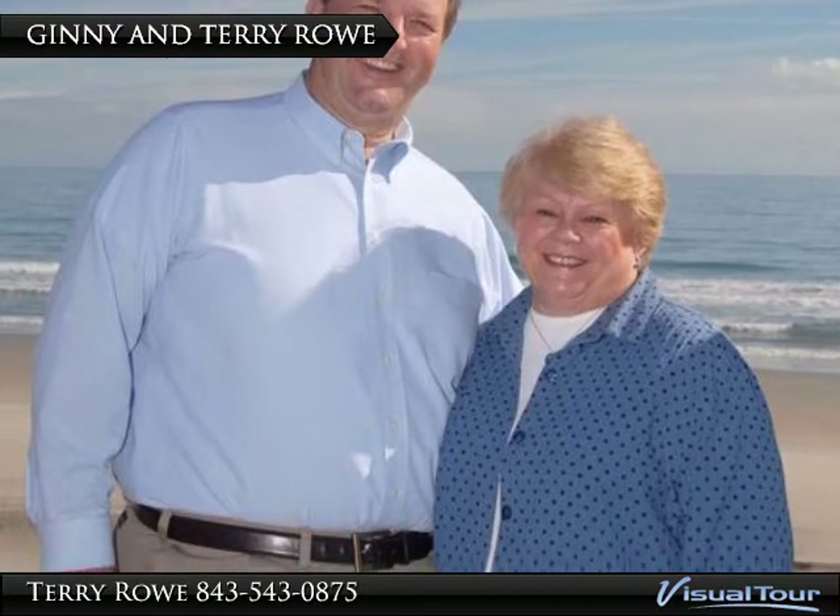We appreciate your interest in Hagley Estates. We are Jenny and Terry Rowe, your Myrtle Beach area buyer specialists. For us, real estate is a family tradition of customer service. Having relocated here from Pennsylvania 12 years ago ourselves, we understand your needs and goals. We will help you every step of the way. Just call us at 843-543-0875 or email us at terryrowesc@msn.com. And let's get started.